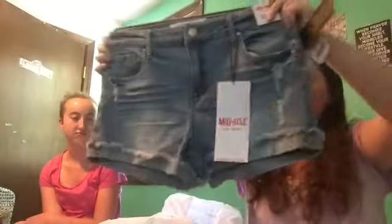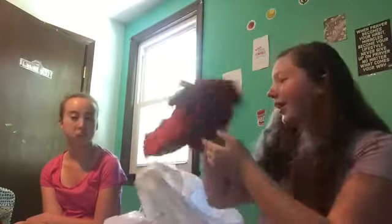I also got denim shorts — just a light wash pair — because you can never have too many of those either, and I actually needed more. And then another tank top: it's red with a peplum bottom. I think this might actually be my favorite tank top out of everything I bought today — I really love the bottom detail.